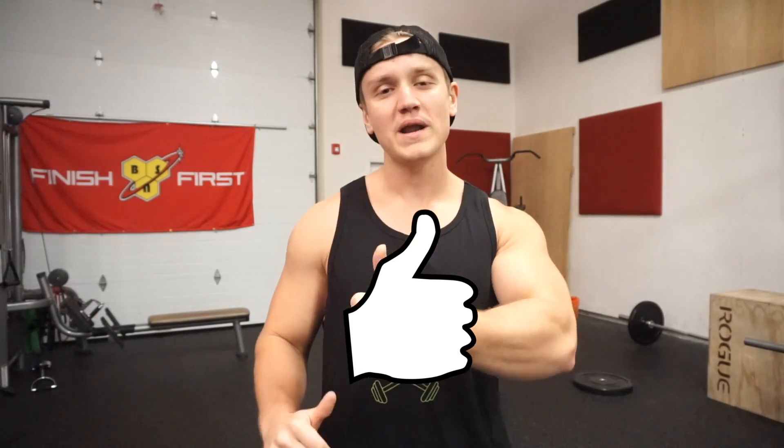I hope you guys liked this video. If you did, make sure you click the thumbs up button to show your support, and make sure you leave a comment down below with your bulking secrets because we all want to know them on this channel.